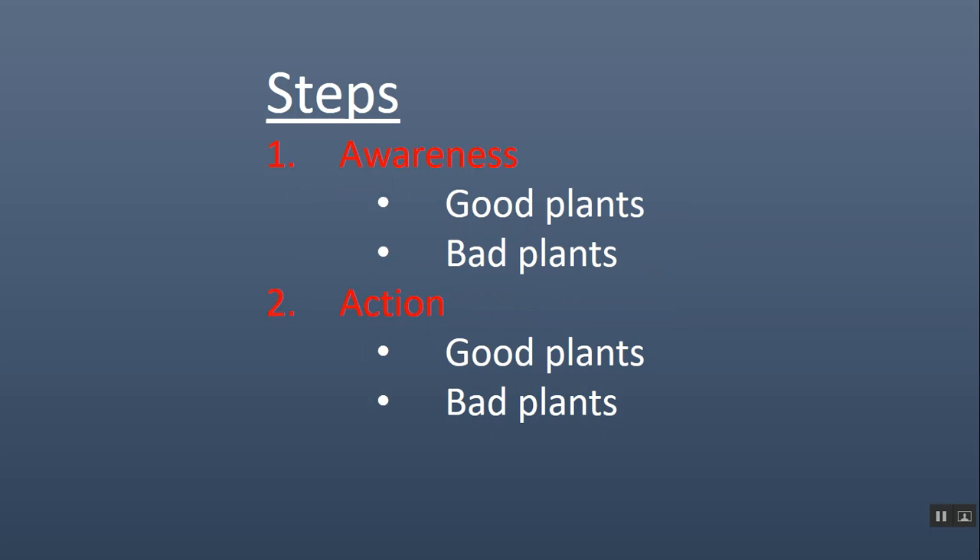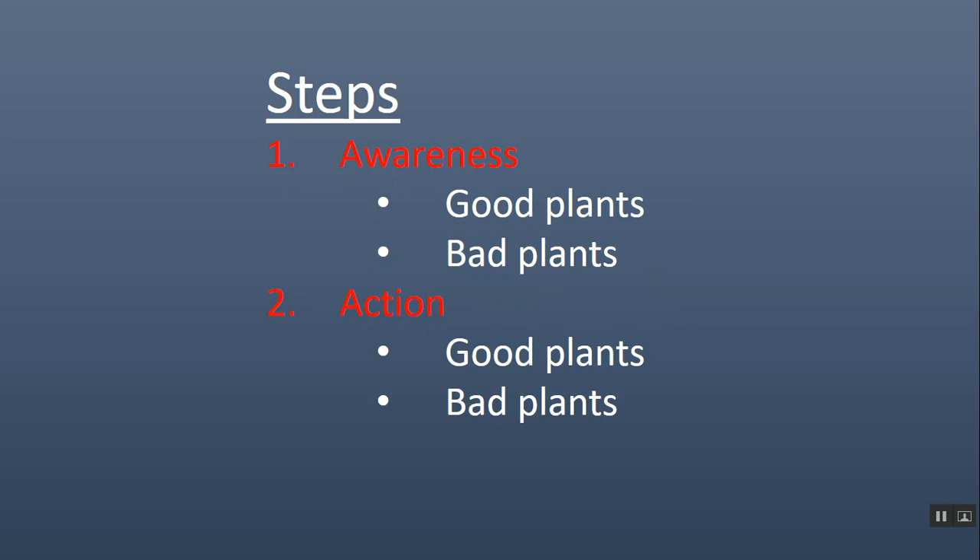So what's the next step? Let's talk about action and awareness. The steps are basically awareness and action — become aware and then take action. Awareness is being aware of what the good plants are. The top100plants.com exists to tell you what the good plants are — it's information that should be widely available already, but it has not been. Also become aware of what the bad plants are. Although there are thousands of invasive species, in any given geographic area there are about a dozen that are the worst. If you learn how to identify those dozen or so invasive species, that's the awareness you need.